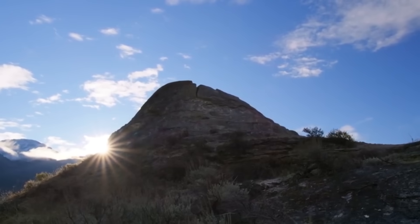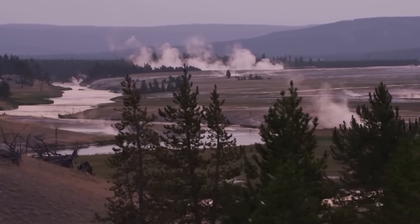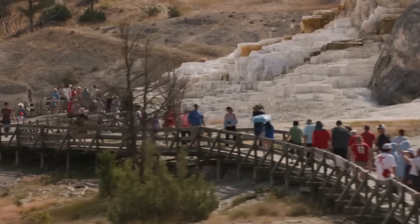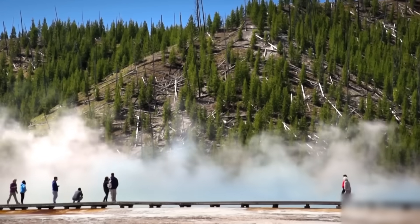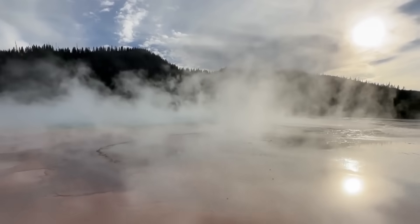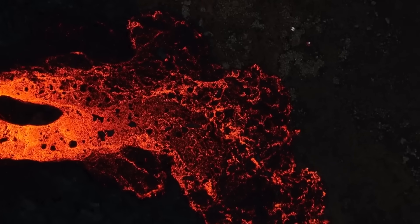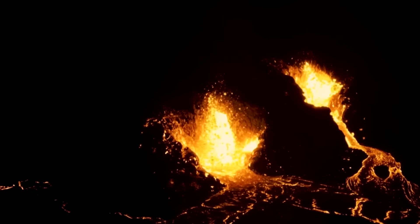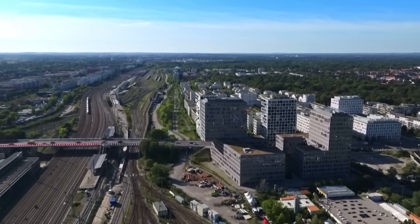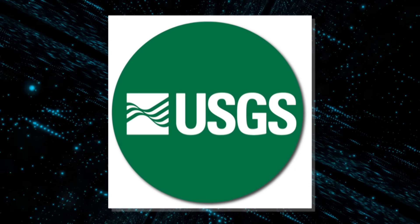If the current trends continue, it will disrupt not only geology but also the entire biological cycle of one of Earth's most complex living systems. Yellowstone is no longer merely a symbol of natural splendor — it is now a source of worldwide geological worry. The alteration in magma flow underneath the park has altered the risk landscape for millions of individuals, ecosystems, industries, and countries. The USGS's red alert was more than simply a technical update — it was a warning that the Earth's fundamental processes are changing dramatically and unexpectedly.